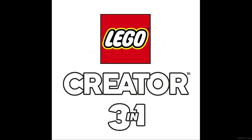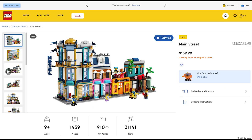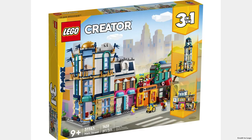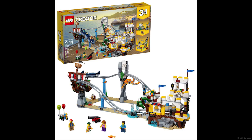The next theme is Creator 3-in-1 with three sets releasing on August 1st. The Exotic Pink Parrot for $20 is a nice recolor. Next is Main Street for $140, which has a lot of different builds and minifigures. The final set is Space Roller Coaster for $110, and Creator 3-in-1 seems to like doing these roller coasters.